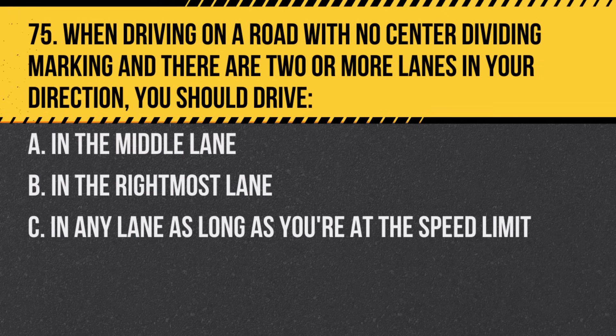Question 75. When driving on a road with no center dividing marking and there are two or more lanes in your direction, you should drive. A. In the middle lane. B. In the rightmost lane. C. In any lane as long as you're at the speed limit. Answer: B. In the rightmost lane. Slower traffic should keep right and the left lane is for overtaking slower vehicles.